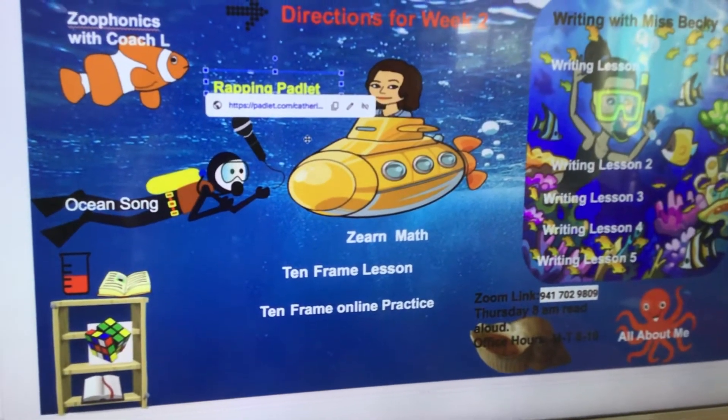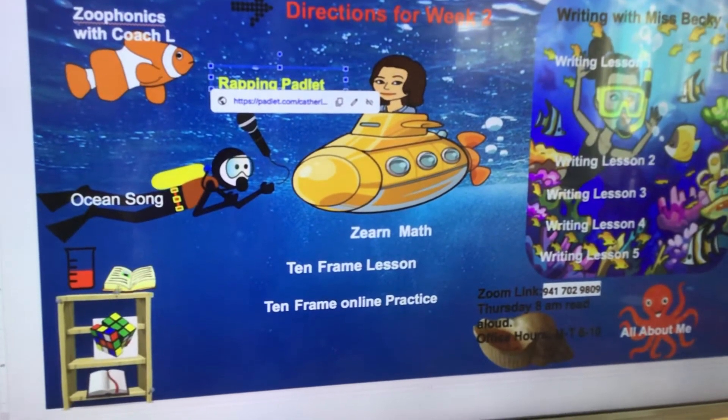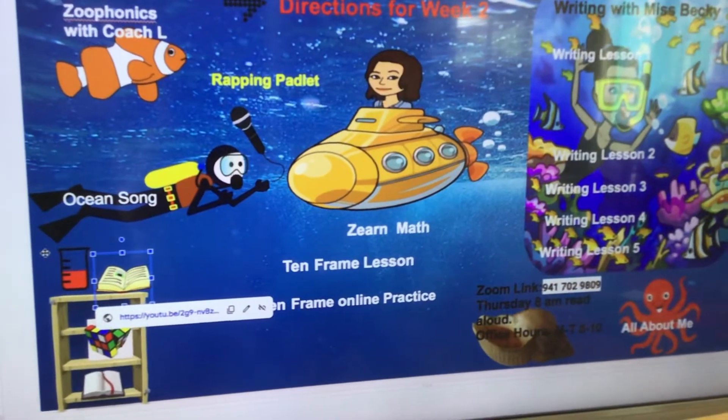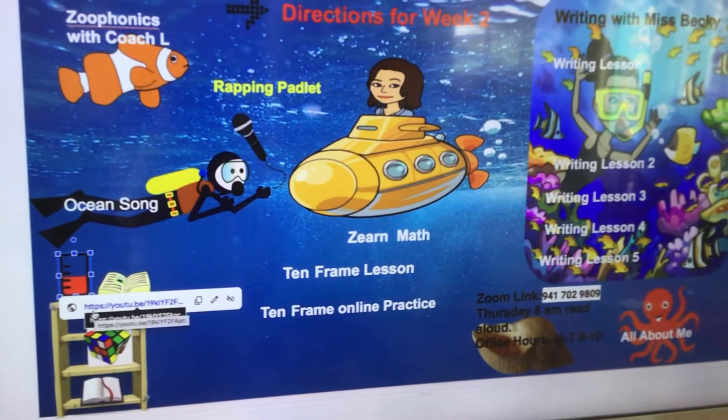If you go down to our little bookcase — we're underwater this time — there's a book there on that bookcase. You can click on that for a read-aloud about the ocean. You can go over to the science speaker and click on that, and there's some new science experiments over there.